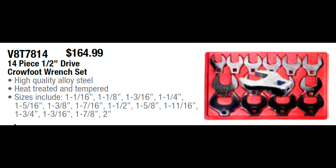If you need a jumbo set of crow's feet, V8 has an excellent half-inch drive 14-piece set running from 1-1/16th through 2 inches. I sell this regularly to guys who work on transit buses. At $164.99, it's really hard to beat — price out similar sets on other brands and you'll find V8 with my truck pricing is very competitive, and way less than the other tool truck brands.